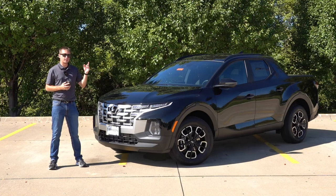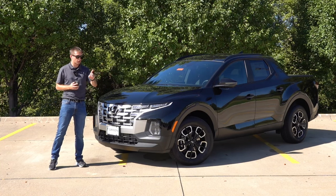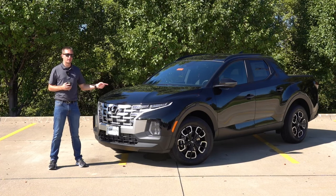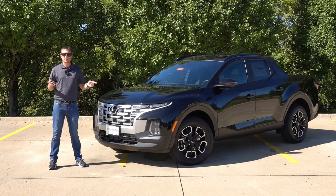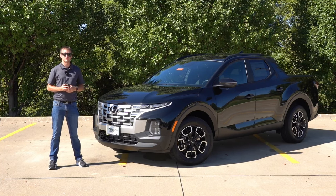That now brings the starting price of an SCL Activity all-wheel drive to $35,895 including destination. You can also get these vehicles in front-wheel drive starting with the 2023 model year and newer — the SCL or SCL Activity Package will be about $1,500 less than that MSRP. So if you're looking to save a little money and don't need all-wheel drive, the front-wheel drive version might be the way to go. Let's take a look at what this SCL Activity has to offer for just over $36,000.